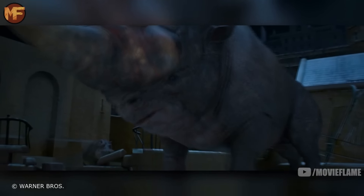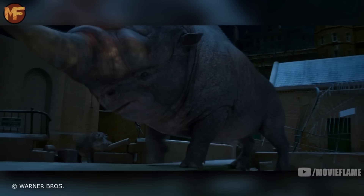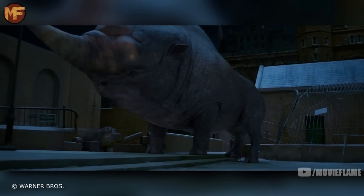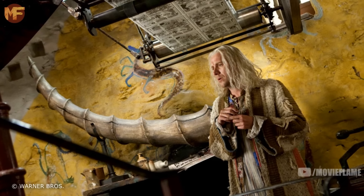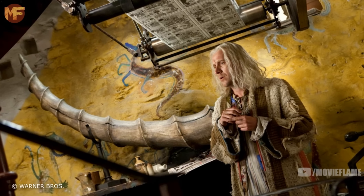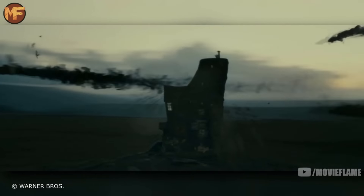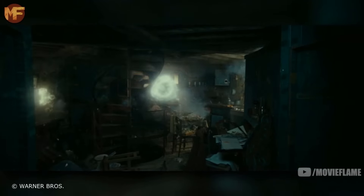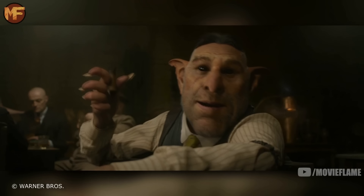The next creature we see is the Erumpent. It can weigh up to a ton, has a thick hide that repels most charms and curses, and has a horn that can pierce everything from skin to metal. The horn contains deadly fluid that is highly explosive. We saw this in Deathly Hallows when Xenophilius Lovegood had an Erumpent horn in his house — in the book it was the horn that blew the house up, though in the films it was the Death Eaters.